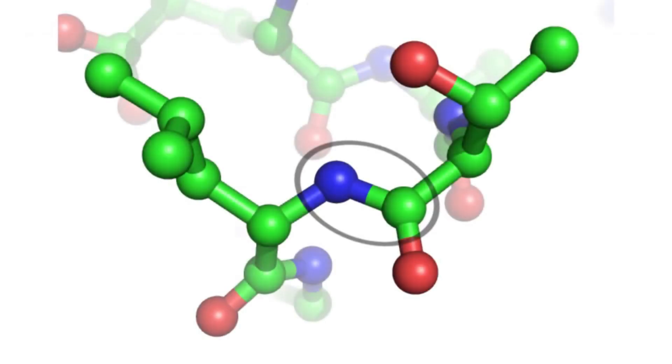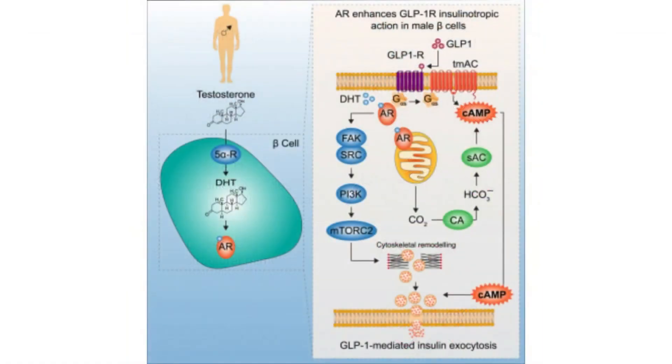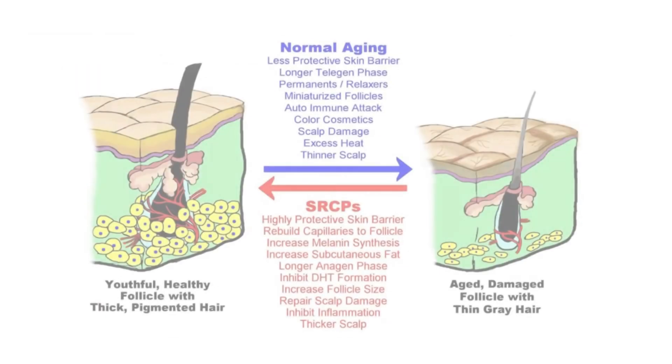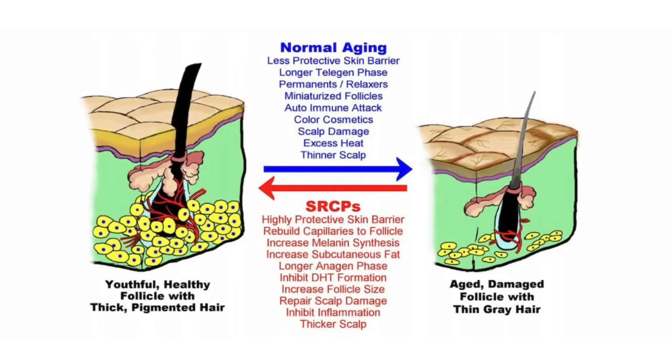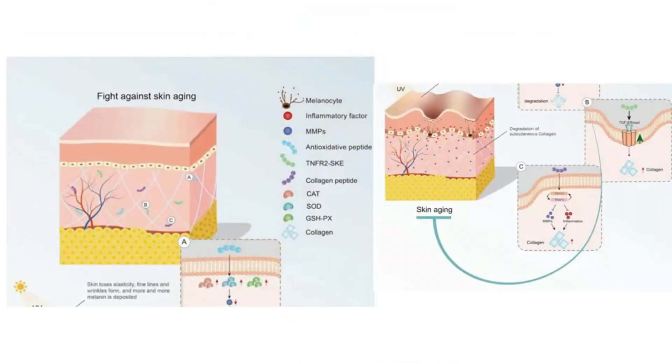Hello everyone and welcome back to another video. Today we're going to be diving into an exciting topic: peptides and their potential role in hair growth and countering the effects of DHT and androgenetic alopecia. We'll also be looking into some skin care and health aspects when it comes to peptides. I am under the belief that scalp inflammation is important to treat as it would put the hair follicles in a good growth environment.